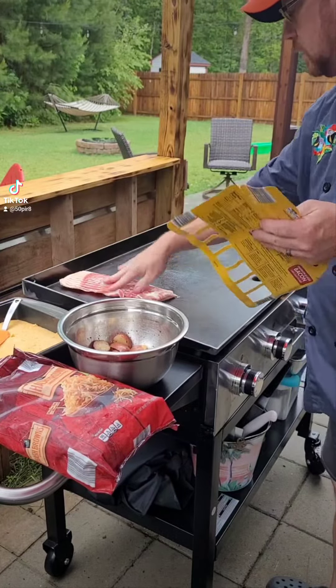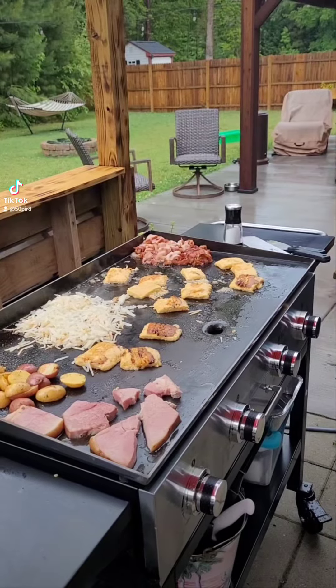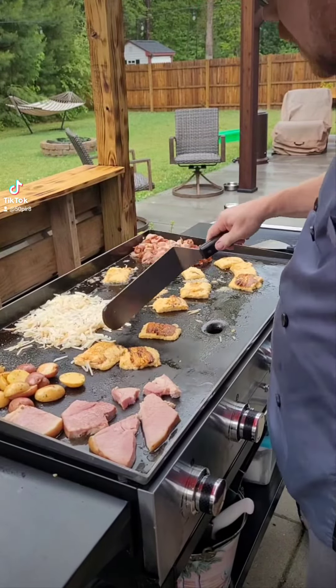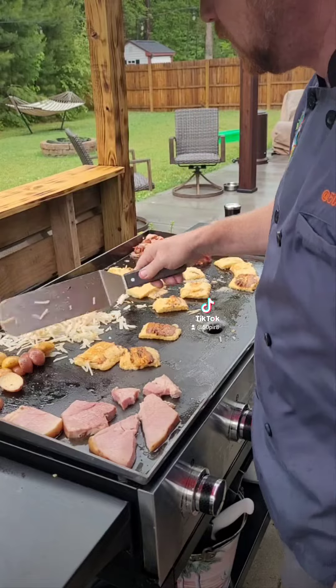We're going to start cooking brunch with some bacon — put that down and let that go first because we want all that good bacon grease to cook our potatoes and everything else. We've got some stone ground drip cakes with cheddar and some creamer potatoes with a carb oil.